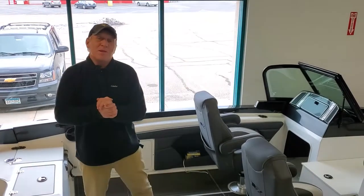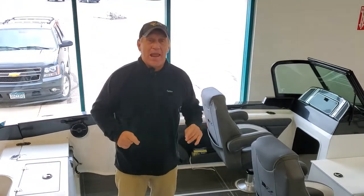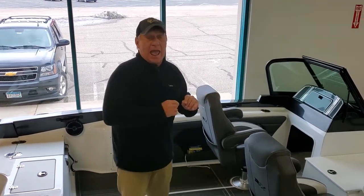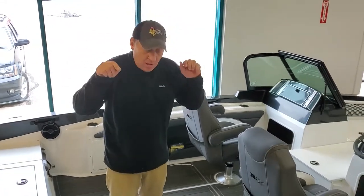Hey folks, Mike Frisch here, Fishing the Midwest TV. Hannes Marine in the Twin Cities is where I'm at today and I'm in the Larson FX 2020 Dual Console. This is actually my boat of choice.